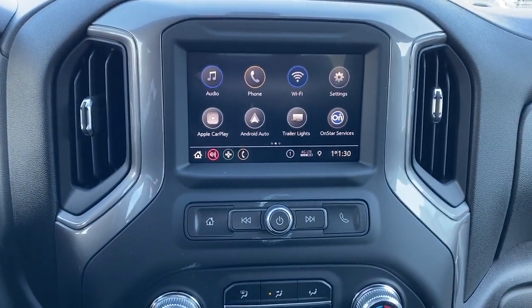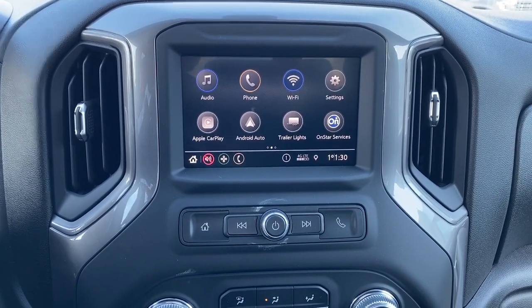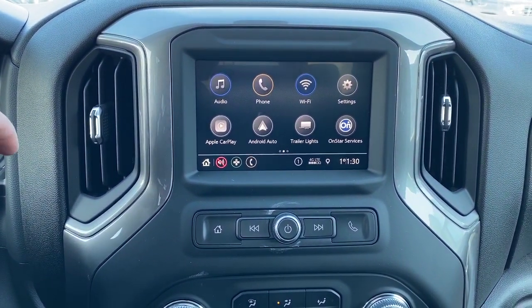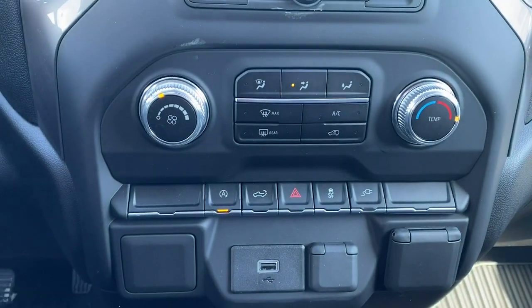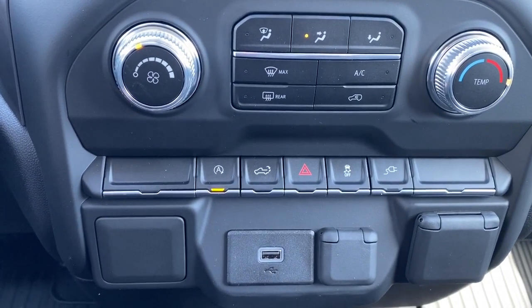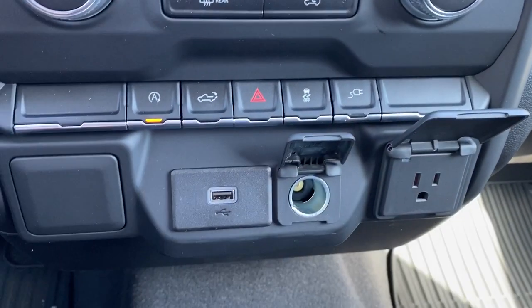Here we have GMC's infotainment center with Apple CarPlay and Android Auto. This screen displays the outside temperature as well as the current time, and doubles as our backup camera. Just below that, we've got our climate control dials with air conditioning. We have the auto stop-start button, tailgate release, traction control, and some USB and power plug-ins.